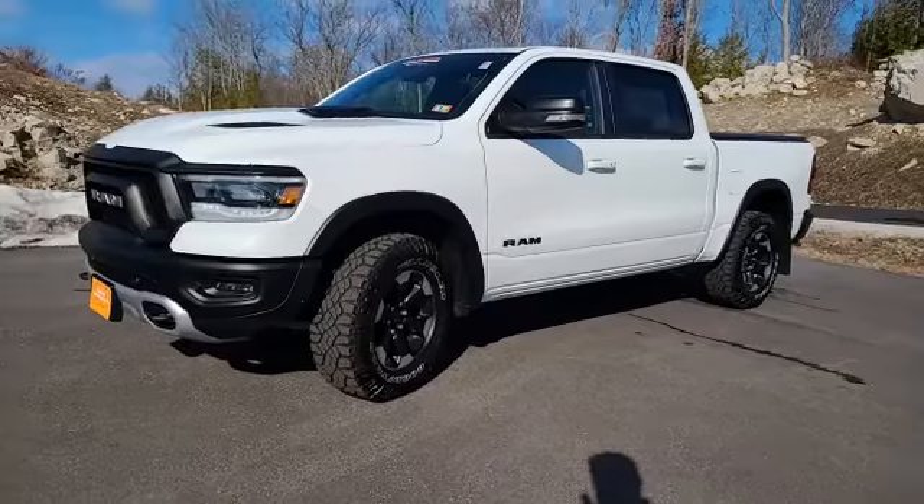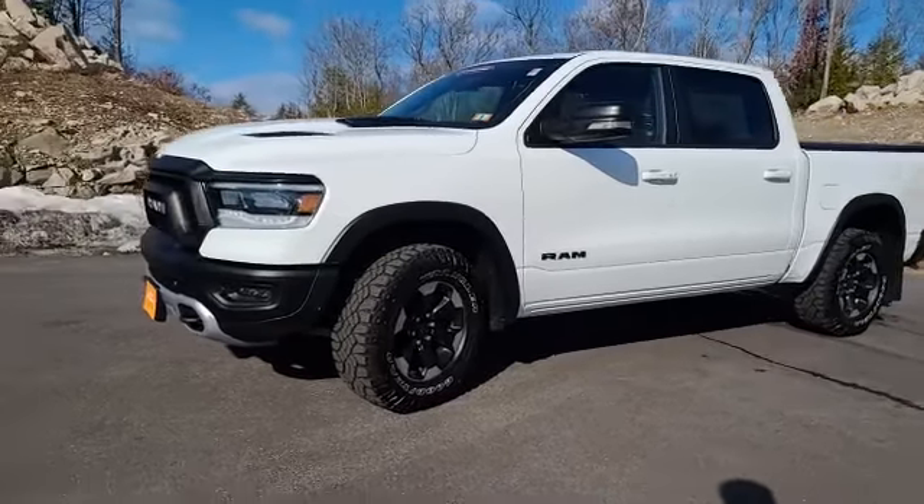Come on to Contemporary Automotive, ask for me, Chad, and you'll be glad. Get you into this gorgeous 2020 Rebel before it's too late.